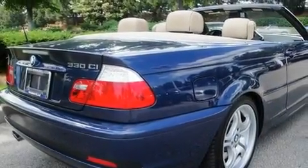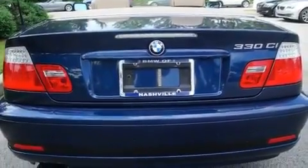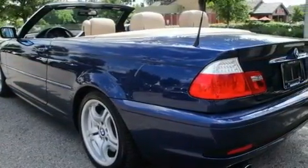Its top features include memory settings for the seat positions, so you can recall your favorite alignment with the push of one button, dual power seats, cruise control, a CD player, leather seats, and alloy wheels.